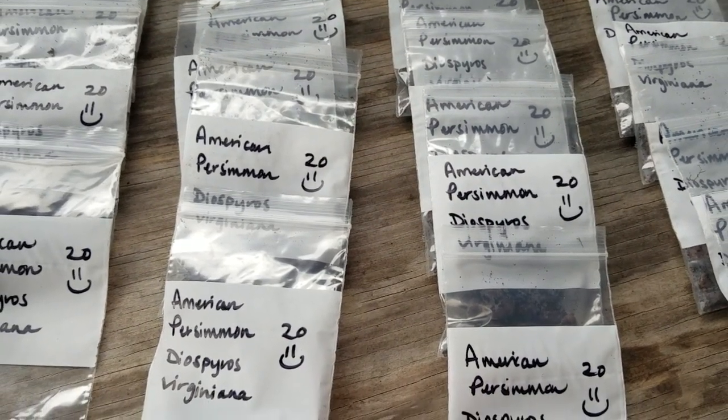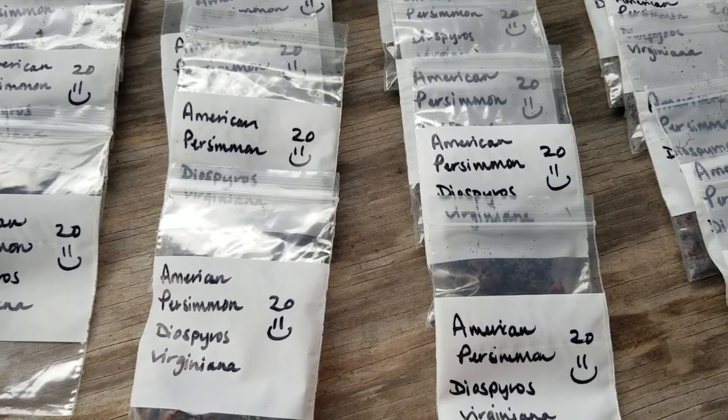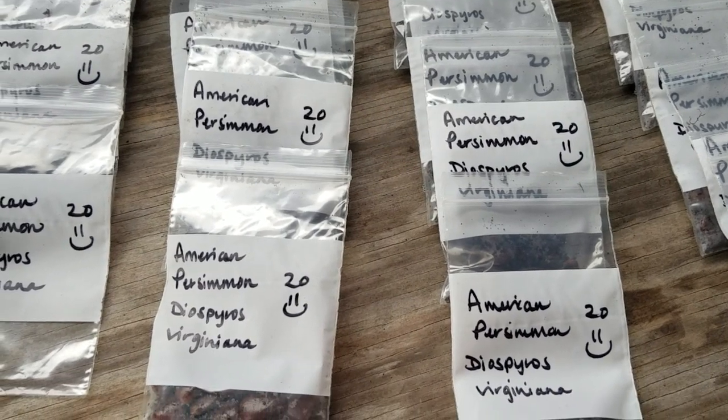Hello everyone! Happy belated Earth Day! I'm out here in the chilly, chilly barn. It doesn't feel like spring today, but the birds sure say it is, and so I'm going with them.